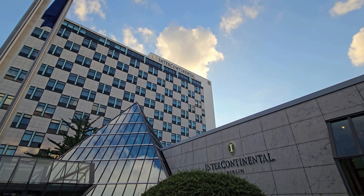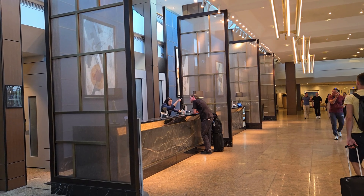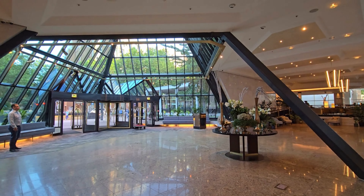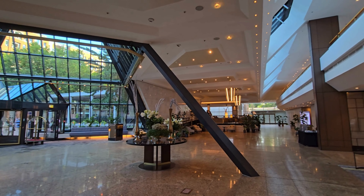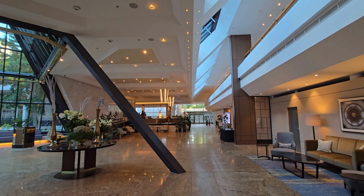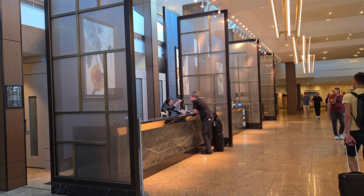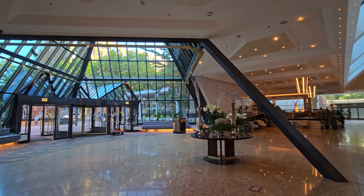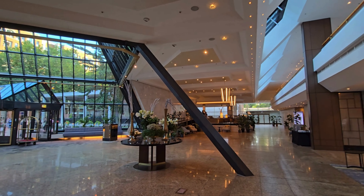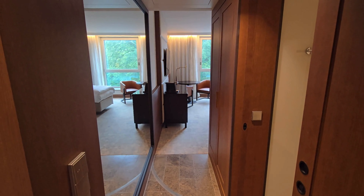Hi everyone, this is Pip and Hugo. Today we're diving into a review of the Intercontinental Berlin in Germany. Nestled next to Berlin's largest park and only moments away from major attractions, this hotel boasts a prime location. As we entered, we were greeted by a spacious and well-lit lobby, clearly designed with conferences and large business meetings in mind, yet still managing to feel inviting.